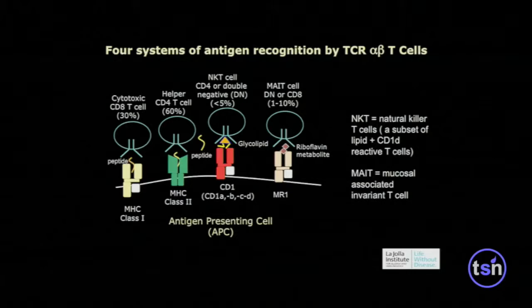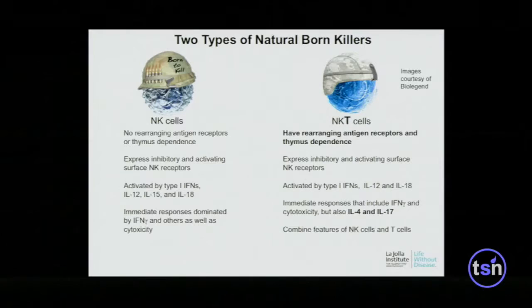There are what I consider to be four systems of antigen recognition by T cells. Most of your T cells recognize peptides presented by polymorphic HLA molecules. But there are lipid-reactive T cells, and there is also a T cell system that may be up to 10% of your total that recognize riboflavin metabolites made by microbes — those are called MAIT cells. Among the lipid-reactive T cells are NKT cells.